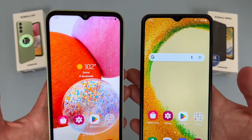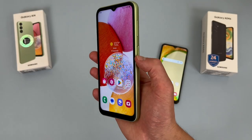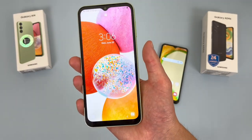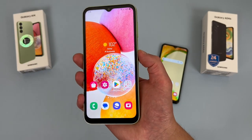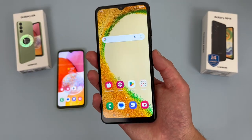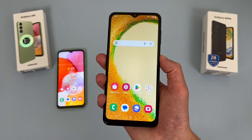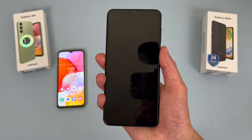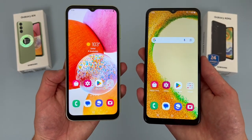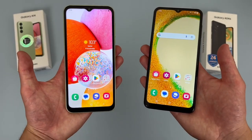For security features, both phones have face unlock and they both have fingerprint scanners on the power keys. Both fingerprint scanners were real fast and responsive, and remember, both phones have face unlock too, so if you want to use that instead, you always can.